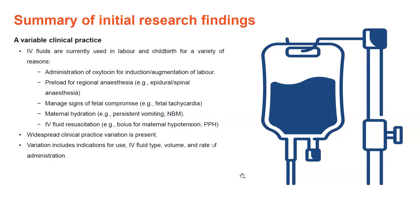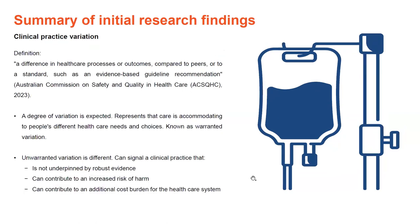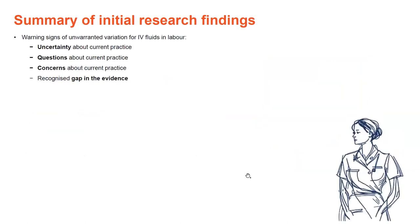But what is clinical practice variation and does it matter? Clinical practice variation is defined as a difference in healthcare processes or outcomes compared to peers or to standards such as evidence-based guideline recommendations. A degree of variation is expected and represents care being flexible or adjusted to individual needs — this is known as warranted variation. On the flip side, unwarranted variation can signal a practice not underpinned by robust evidence, can contribute to increased risk of harm, and can add cost burden to the healthcare system. My research has shown warning signs of unwarranted variation for IV fluids in labour, including uncertainty, questions, and concerns about current practice, plus a recognised gap in evidence.